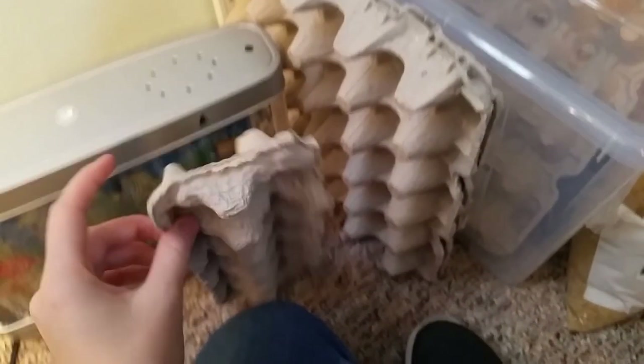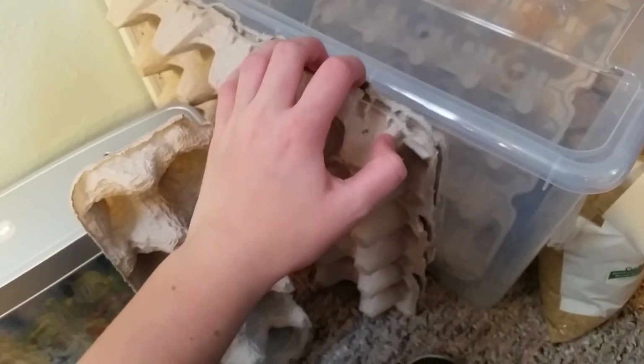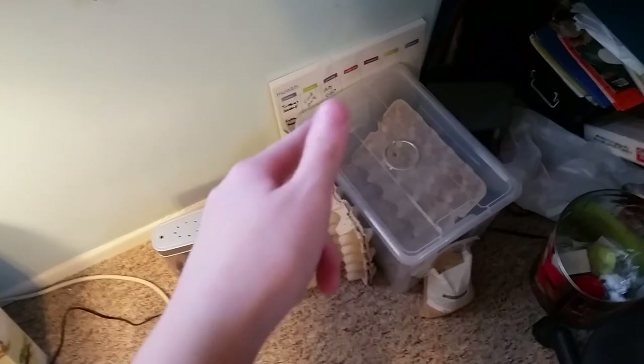And the cartons — I add these extra cartons. I hope you guys enjoyed the video. Make sure you hit that like button and subscribe to my channel. I'll see you guys in the next video.